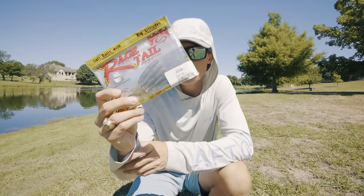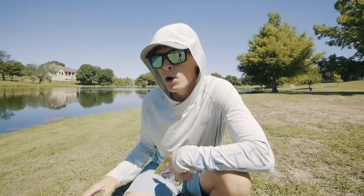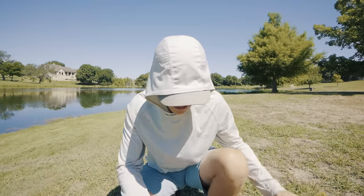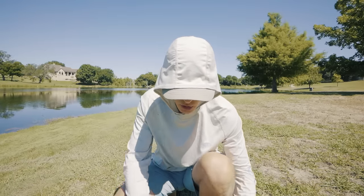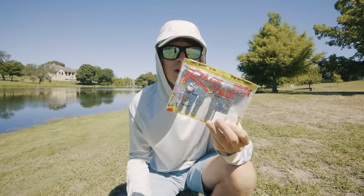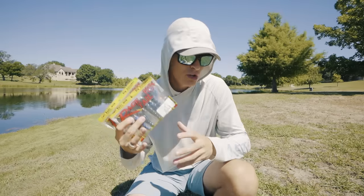I always keep a Ned Rig worm in my soft plastic bag because you never know when you'll have an opportunity to throw it — maybe in the deeper section of the pond or a rocky bank like the dam section. Ned Rig works great, especially after a cold front. I also always keep a few creature baits — usually it's either a rodent, Rage Craws, or Space Monkeys, depending on what I'm feeling. These can be used as jig trailers, on the back of a chatterbait, or thrown by themselves to imitate crawfish or bluegill.